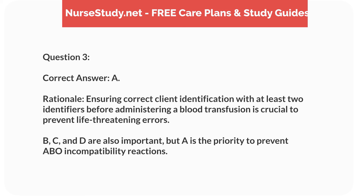Rationale. Ensuring correct client identification with at least two identifiers before administering a blood transfusion is crucial to prevent life-threatening errors. B, C, and D are also important, but A is the priority to prevent ABO incompatibility reactions.